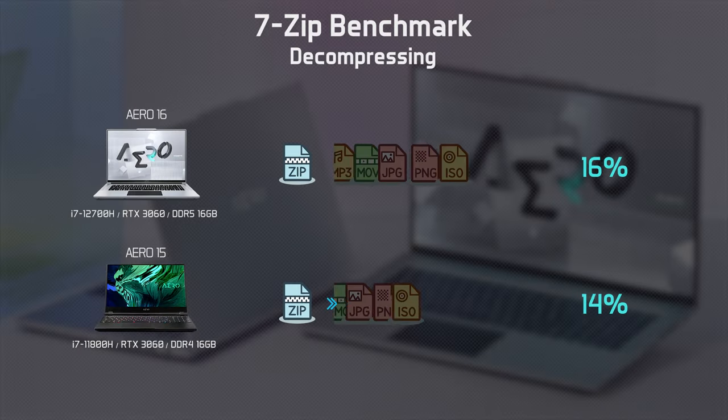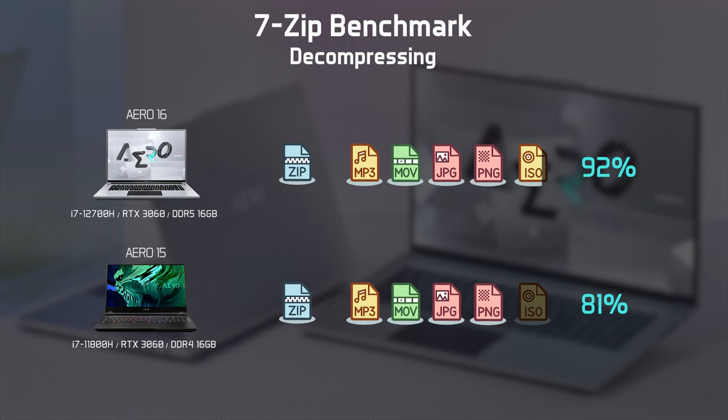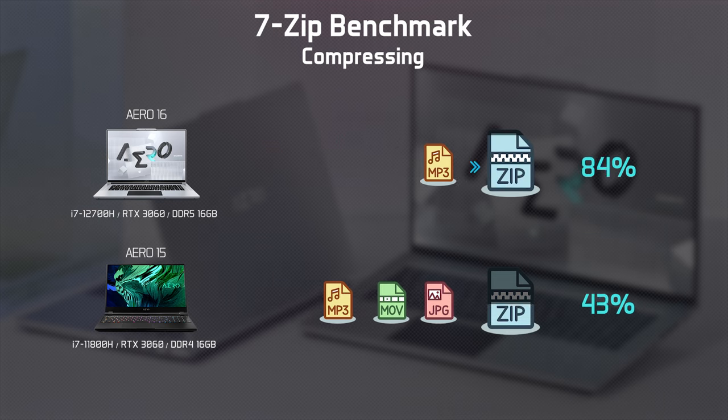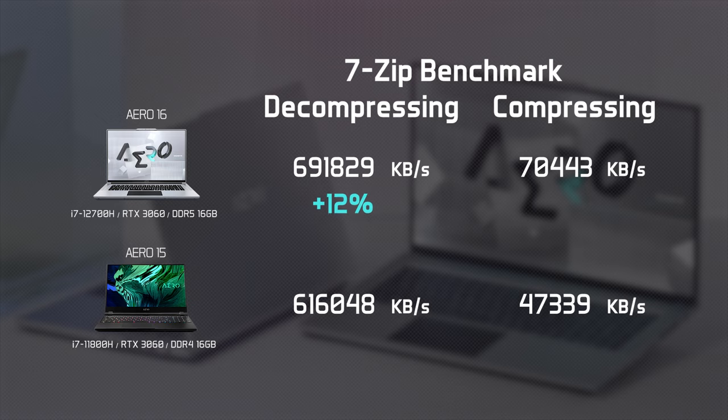Content creators often need to deal with compression and decompression of large files, a task that relies heavily on CPU performance. Thanks to the powerful 12th Gen 14-core processor, the Aero 16 and Aero 17 can save up to 12% on the decompression time and 49% on the compression time.